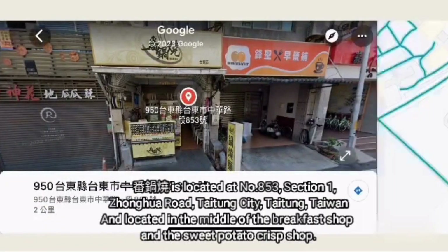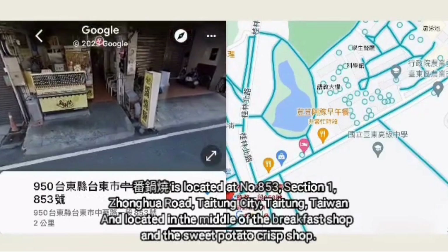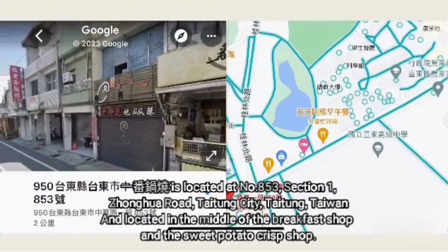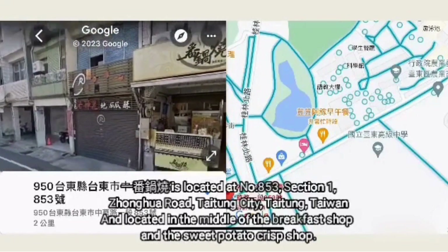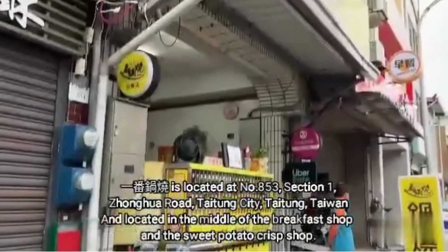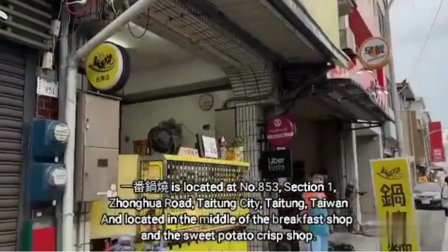Yifang Guosho is located at No. 853, Section 1, Zhonghua Road, Taitung City, Taitung, Taiwan. It is located in the middle of a breakfast shop and a sweet potato food shop.